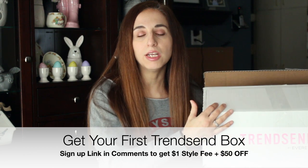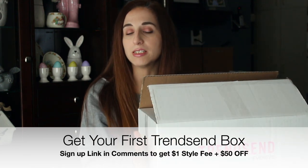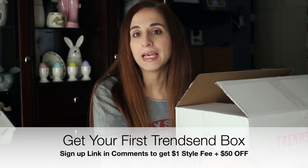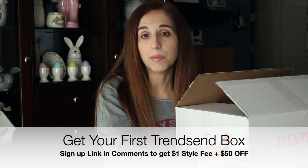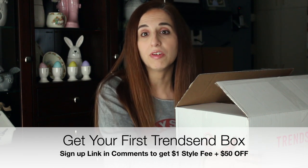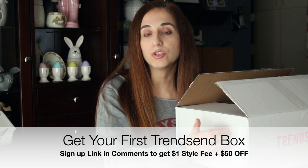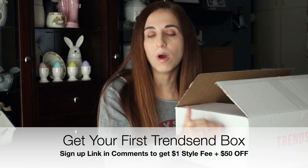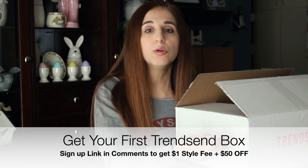Right now Trendsend has a deal running. Normally when you get a Trendsend box you pay a $20 styling fee, but right now you're only paying a dollar for the styling fee. Plus, if you buy anything and you're a first-time Trendsend customer, you receive $50 off your first box — so you'd have $50 to apply towards anything styled in the box, like a top or pair of pants.